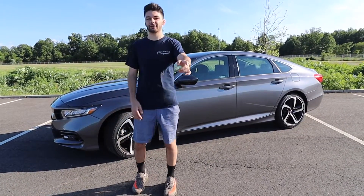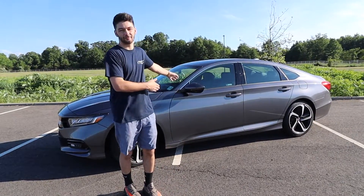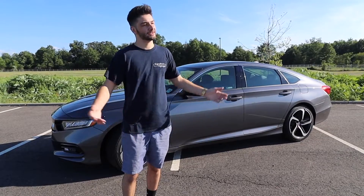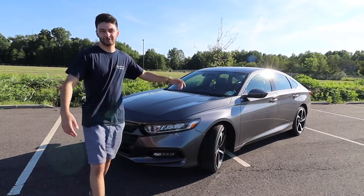What's going on everybody, Ratchet Wrenches back for another video. Today we have the privilege of doing a review on a 2020 Honda Accord Sport model — let's get into it.